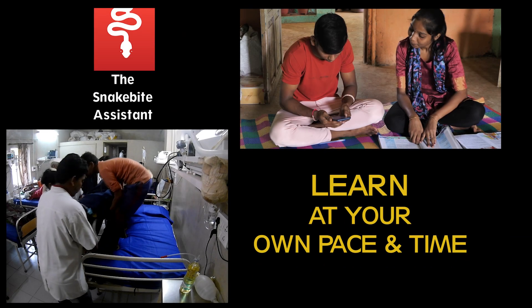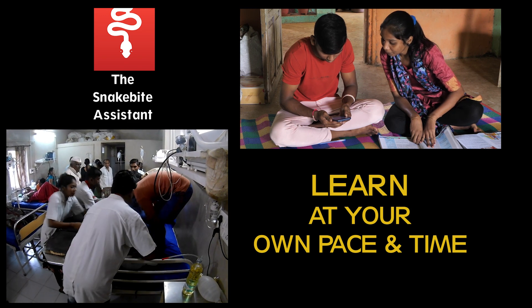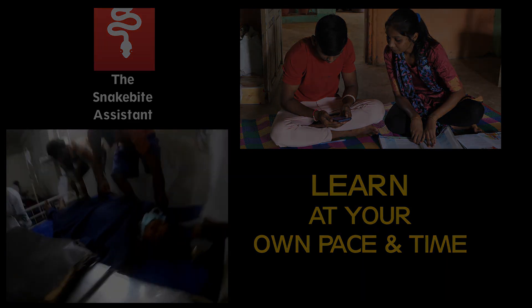You can learn at your own pace and time. It will help you never to be unprepared for this grave medical emergency.